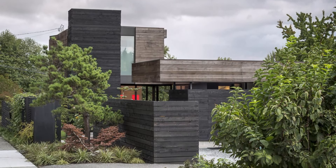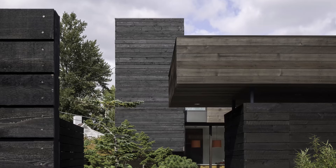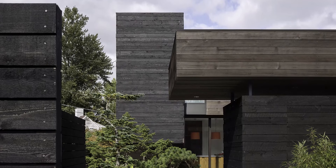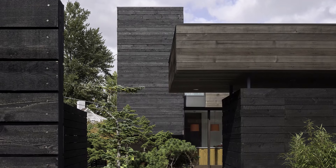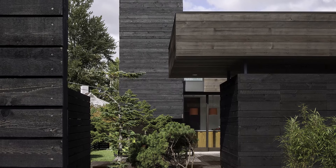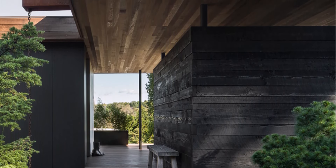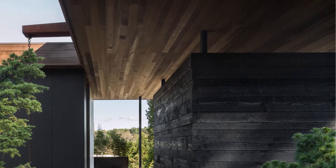Helen Street House, designed by MU Works Architecture plus Design, emerged as a response to the shifting lifestyle of its owners, a couple who previously lived in a rural property east of Seattle. Despite their love for the quietness and connection to nature offered by their former home, they were drawn back to the city, seeking its vibrant culture and convenience.